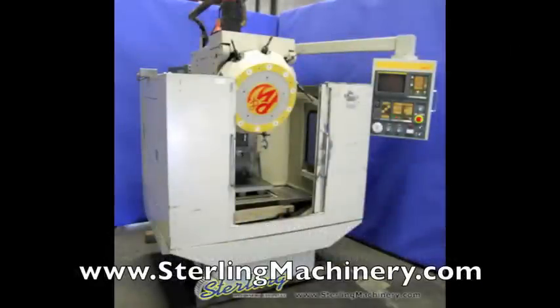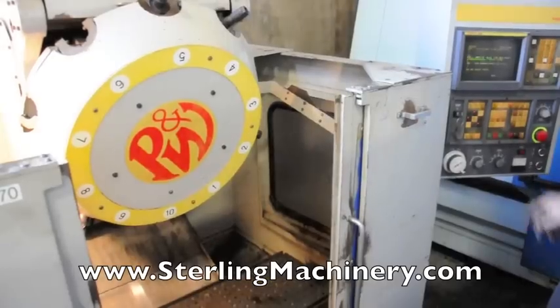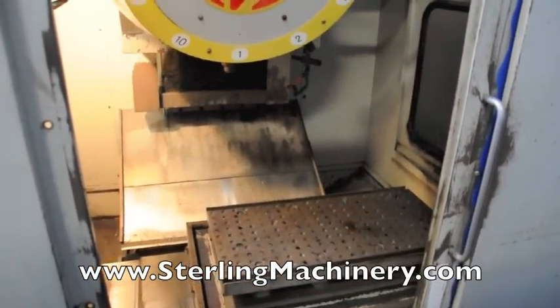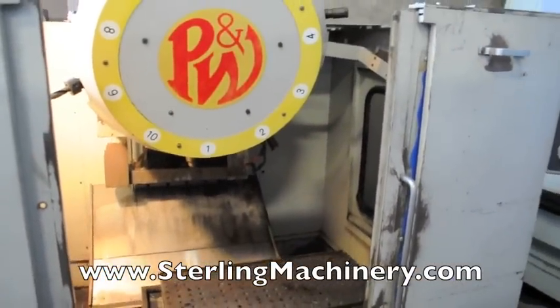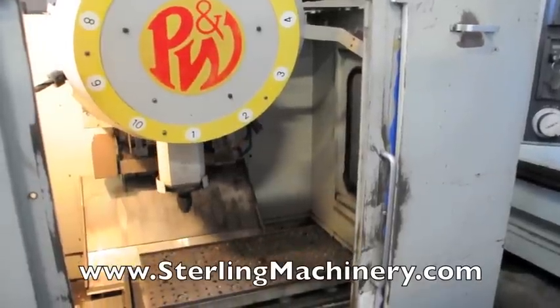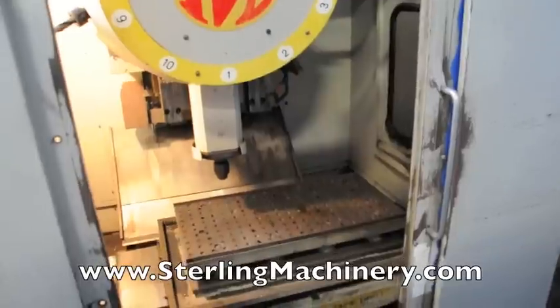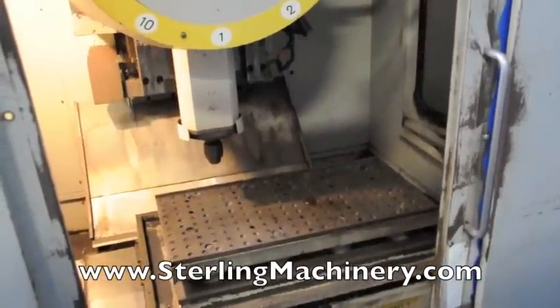Sterling Machinery is proud to offer this used Pratt & Whitney CNC Fanuc Tape DrillMate Machining Center. This 1987 machine has a Fanuc OM CNC control, comes complete with rigid tapping, a coolant system, and comes with the tooling in the turret.